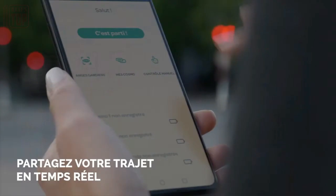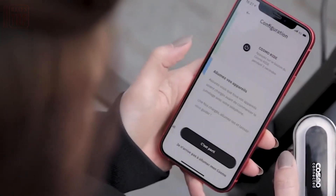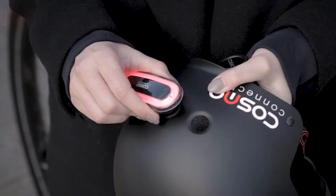To begin utilizing the device, users need to connect it to their smartphones. The price for this invaluable gadget is $80, offering an affordable solution for augmenting helmet functionality and ensuring enhanced safety on the road.